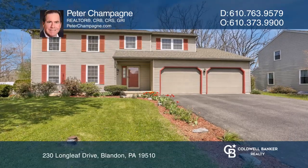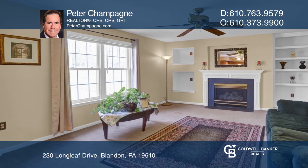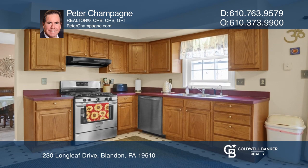Check out this four-bed, two-and-one-half-bath home. There's a main-level family room with a gas fireplace. The primary bedroom has a full bath and a walk-in closet.